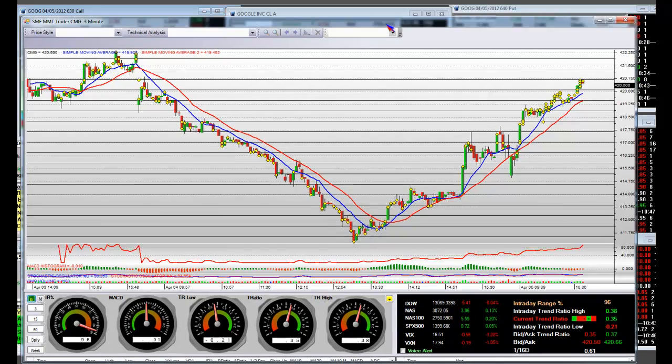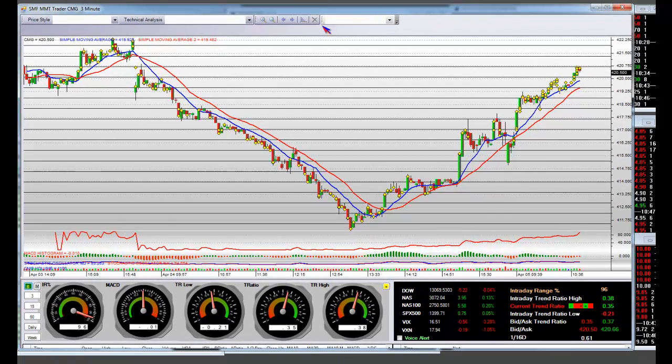MMT highlights — here are some of the trades we've been doing. That short up here that we talked about the other day at that double top on CMG, we came all the way down to the bottom. So we roughly had about a good $10 short.